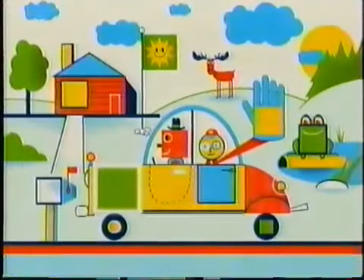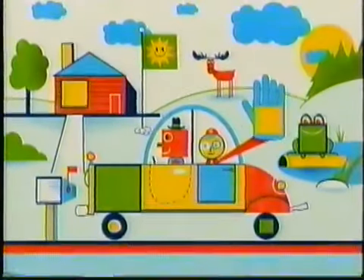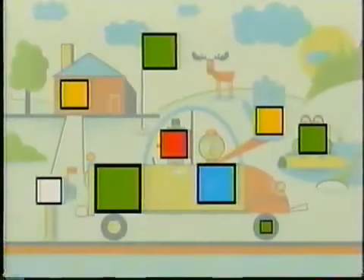Could it be the very last square? Count the sides with me and check! One, two, three, four! Yes! Great job! You're a sensational square finder!